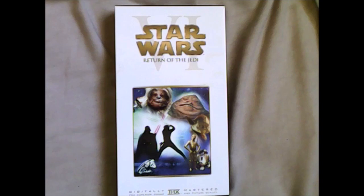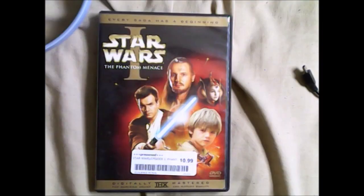Next up is Star Wars Episode 6: Return of the Jedi. This takes place after The Empire Strikes Back and is one of my favorites of the trilogy. This is where Luke goes back to Tatooine to rescue Han from his carbonite prison, as well as confronting Vader and the Emperor, and breaking the Galactic Empire's hold on the galaxy.